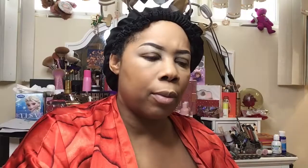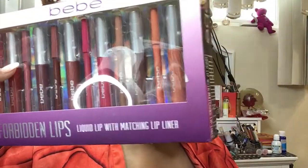You have your shadow, your glosses, your blush, and your highlighter. I remember telling y'all the lipstick was $14.99 — I'm not sure though.